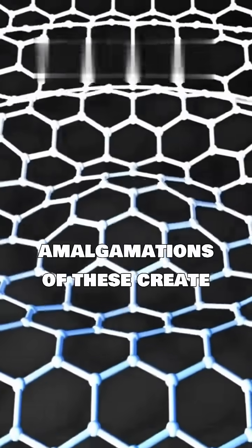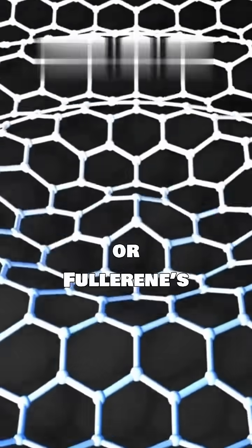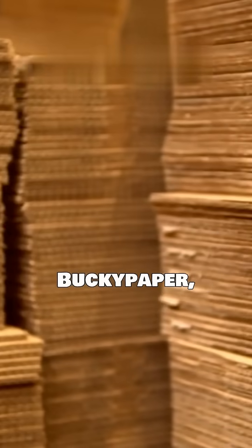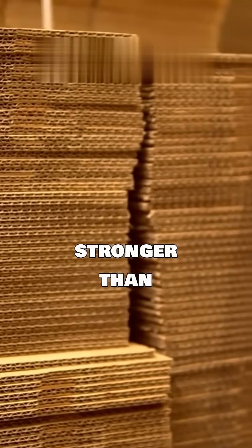Overlaps and amalgamations of these create carbon-60, or fullerene, structure. This is also called a Bucky ball. In a different arrangement, it can be made into Bucky paper, 500 times stronger than steel.